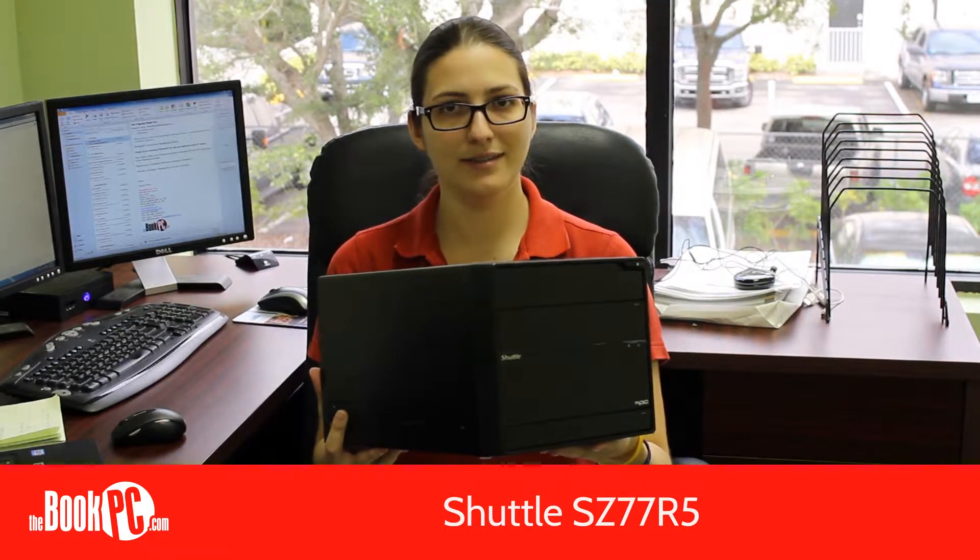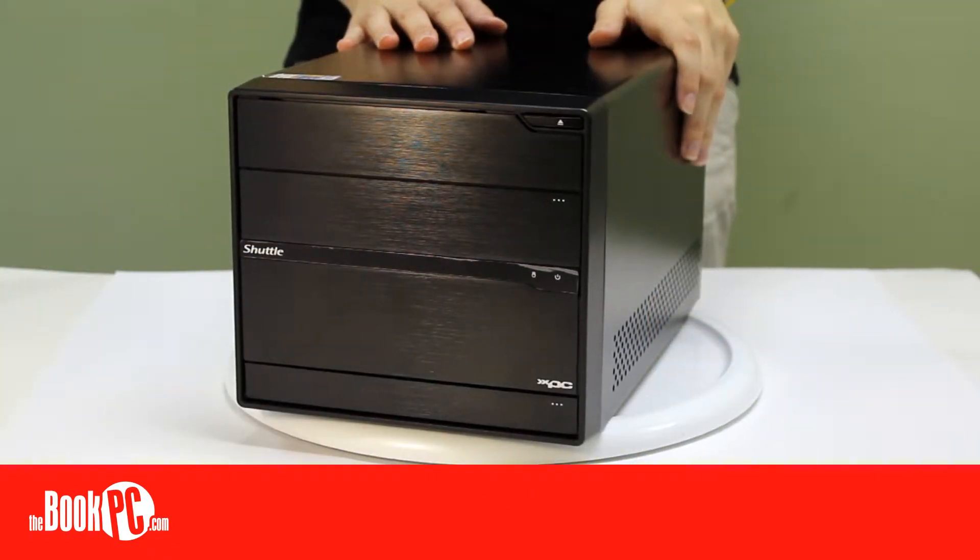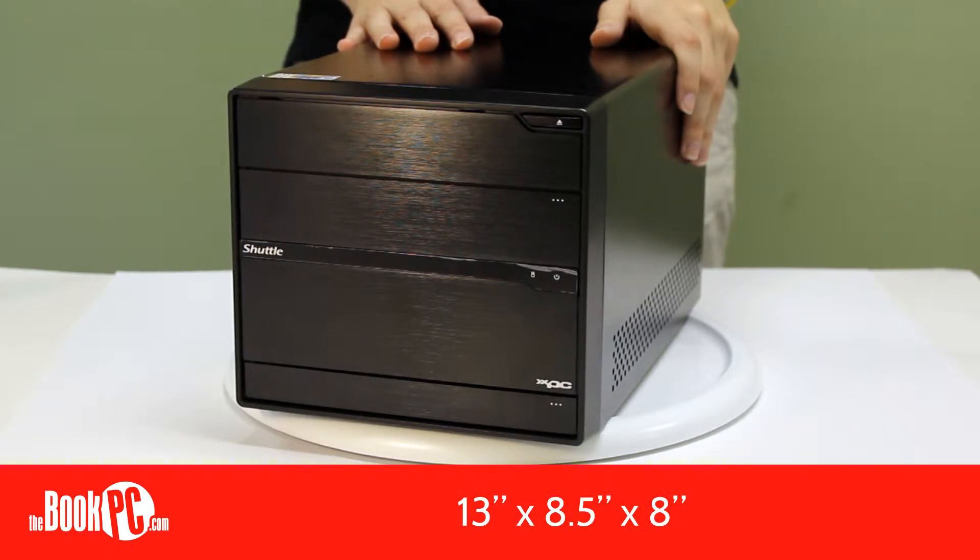Hi, my name is Victoria from BookPC, here to talk to you today about the Shuttle SC77R5. The Shuttle XPC line is a line of PCs that manage to offer the power and performance of conventional tower PCs while still being half the size. This one, the SC77R5, measures 13 x 8.5 x 8 inches.